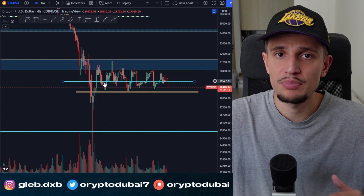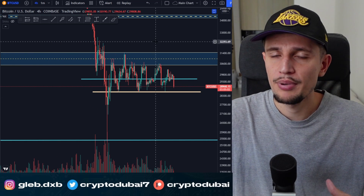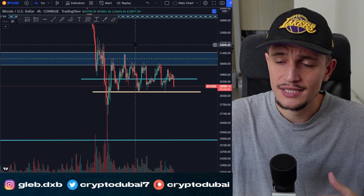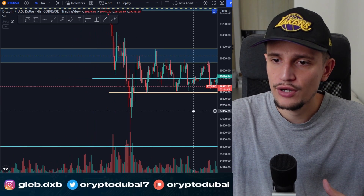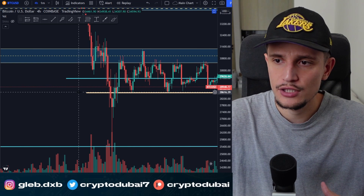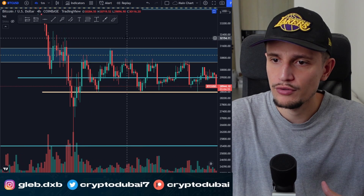As you can see, Bitcoin is not doing too much right now. We are basically just bouncing between 28 to about 31k. The best way to trade these type of market conditions is quite easy. All you have to do is trade support and resistance. You can identify right now very clearly where we have support and where we have resistance — support around $28,600 and resistance between $30,600 to about $31,400.